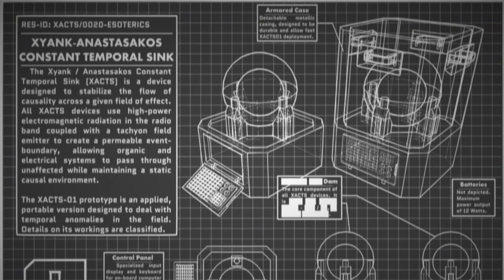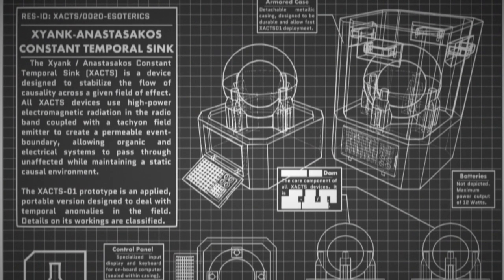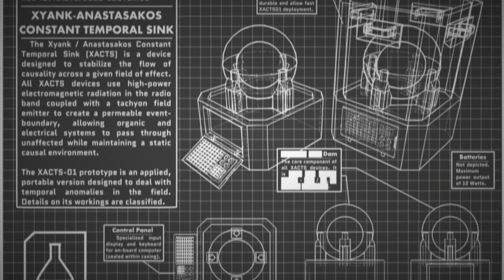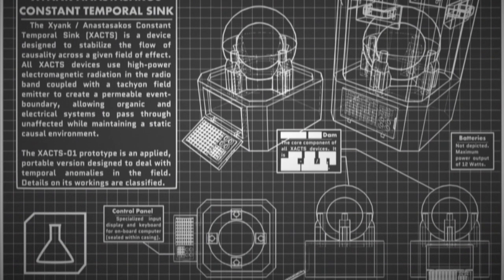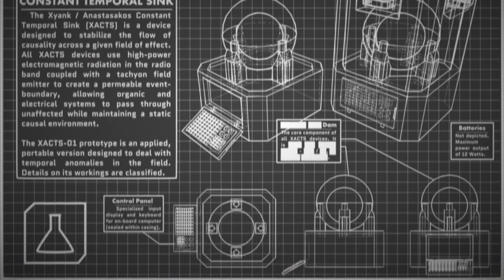Five Zianc Anastasikos Constant Temporal Sinks, capable of maintaining stable tachyon flux across the expanse of the facility, have been installed and are to be maintained monthly. Technicians servicing these components may refer to Document XACTS-864, Provision 1.3.0.